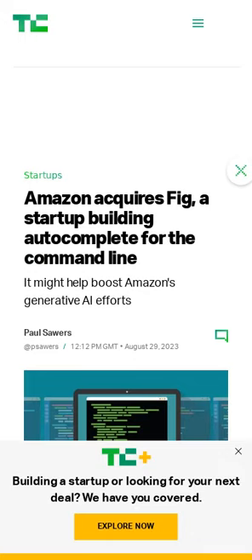It's unlikely Amazon broke the bank making this acquisition, but it's interesting to see another AI company get acquired so early on in its journey by a larger company.